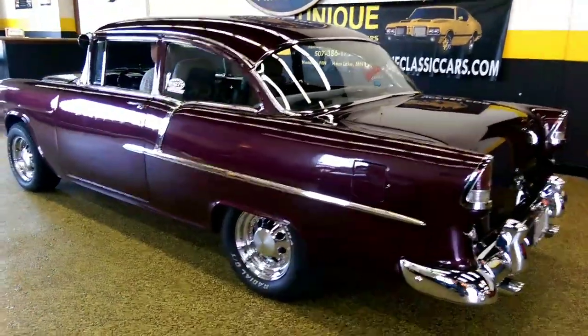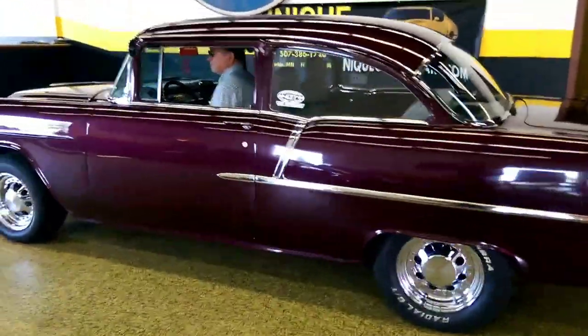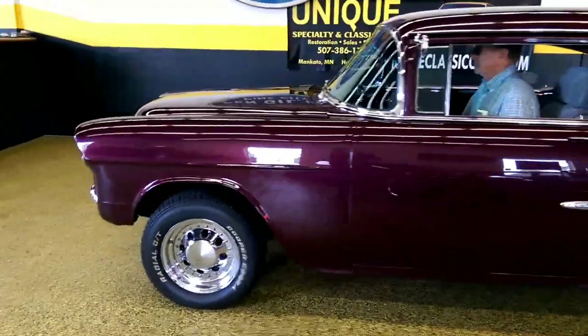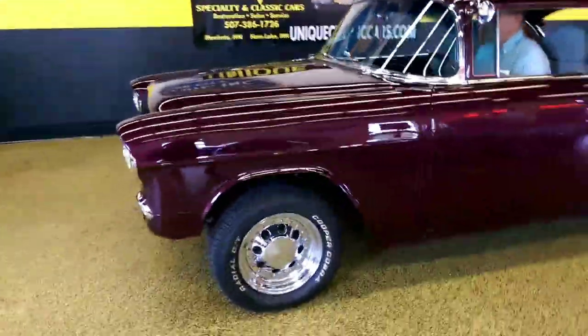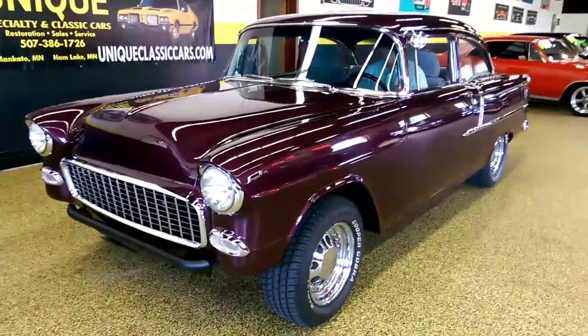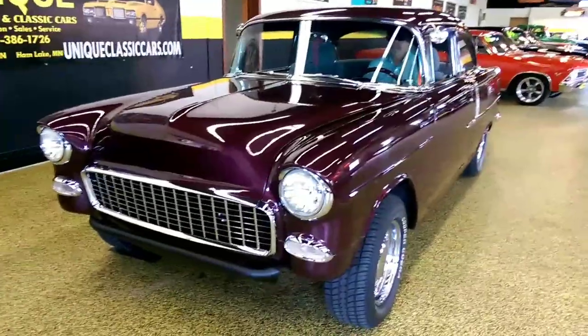If you want to know more of the details, call Jay or Jeff at Unique Specialty and Classics, 507-386-1726. Or you can check it out on our website at uniqueclassiccars.com. We'll have more details about this beauty and a ton more pictures also. Check it out.